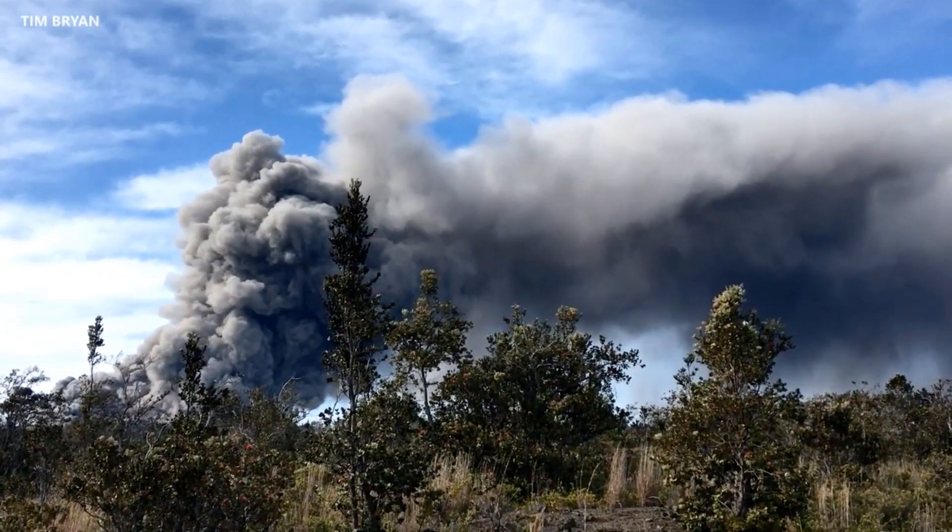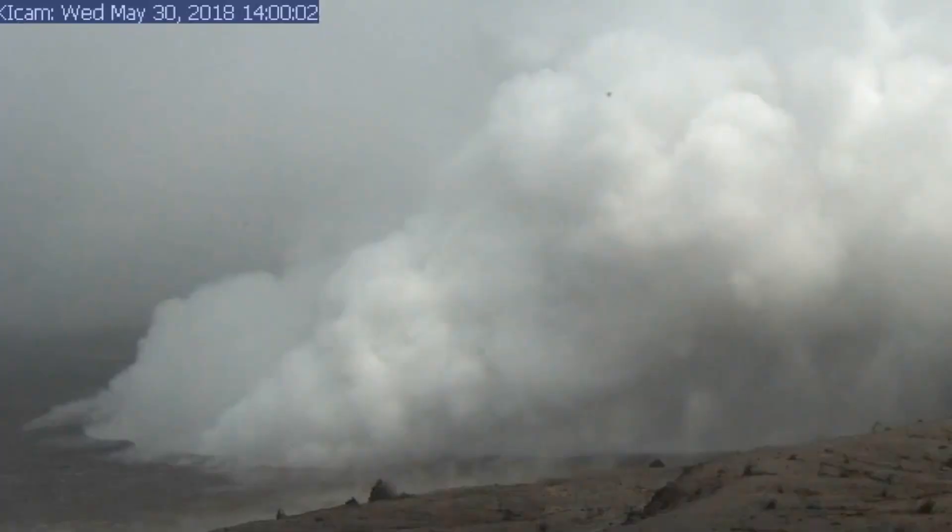Ballistics have also been ejected from the vent, though these are not yet well documented due to the hazard of approaching the area. The most recent large explosion occurred on May 30th, and following that event the visible plume emanating from the bulk of the Halema'uma'u crater has been greatly reduced.